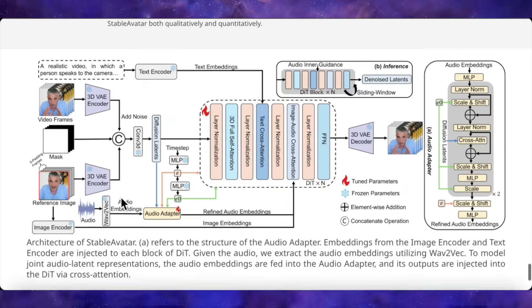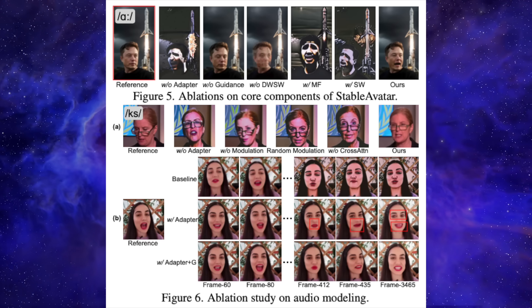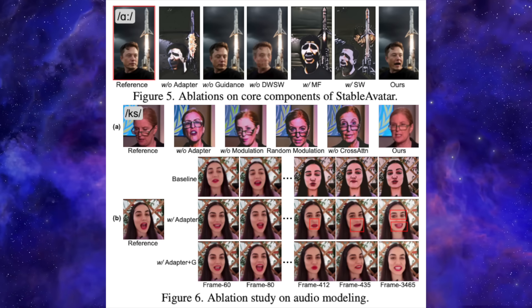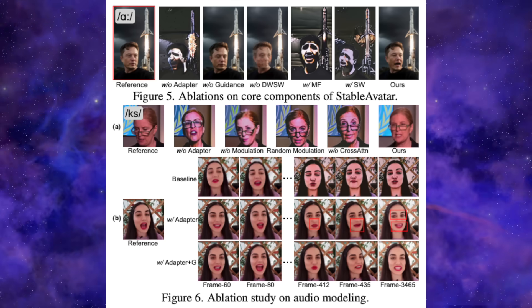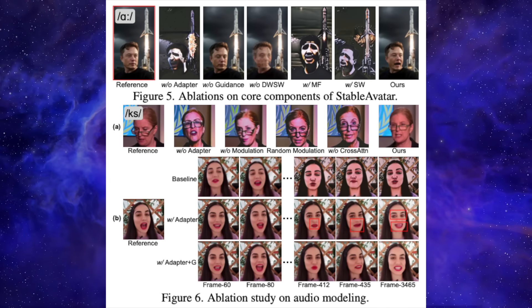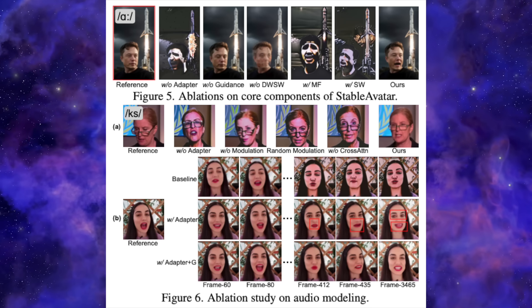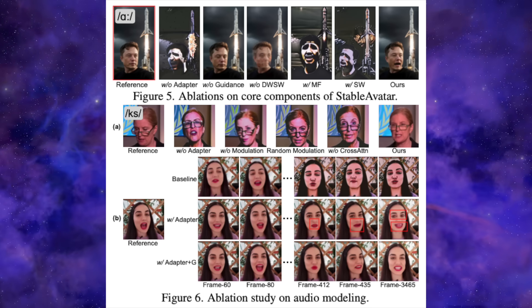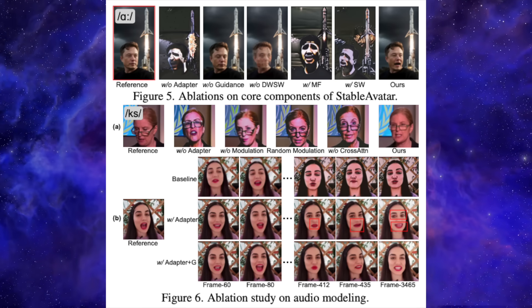So how does it work? What's the magic trick? The problem with other models is something the paper calls latent distribution error accumulation. Think of it like a game of telephone. The first frame is generated based on the audio. The second frame is based on the audio and the first frame. The third is based on the audio and the second frame, and so on. Tiny little errors in each step get passed on and amplified. And after a few hundred frames, the message is completely garbled.